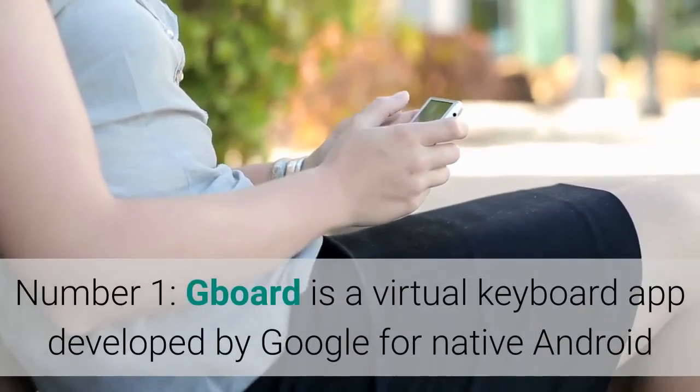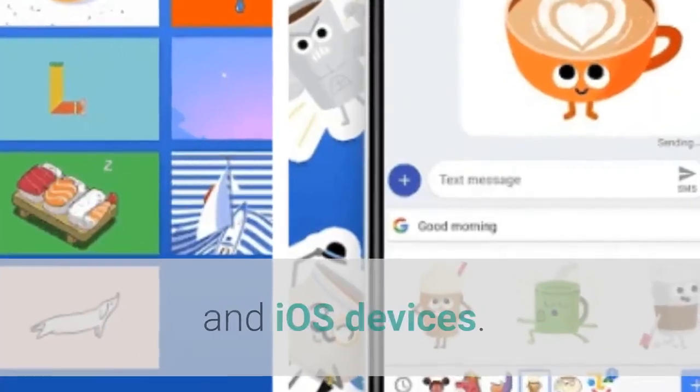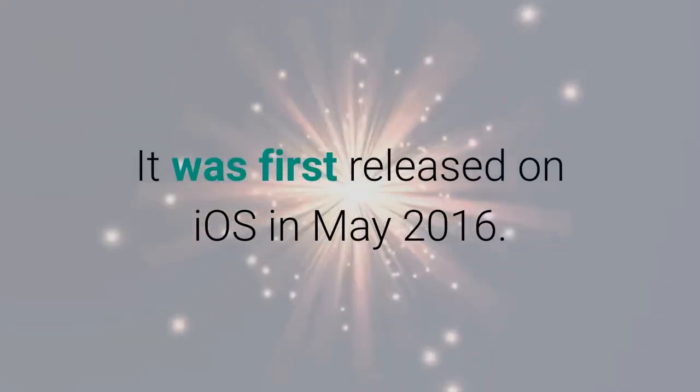Number 1: Gboard is a virtual keyboard app developed by Google for native Android and iOS devices. It was first released on iOS in May 2016.